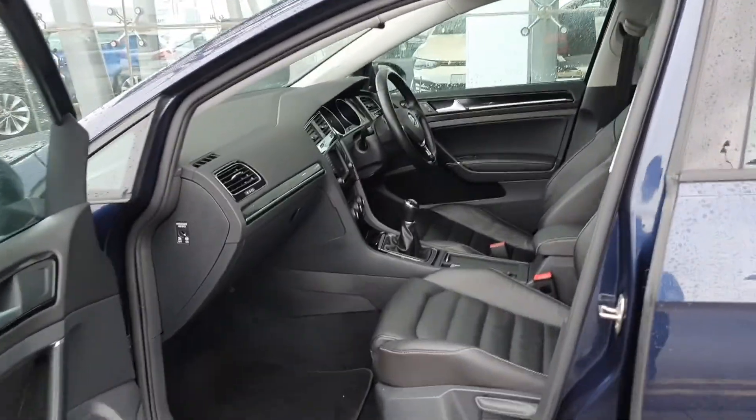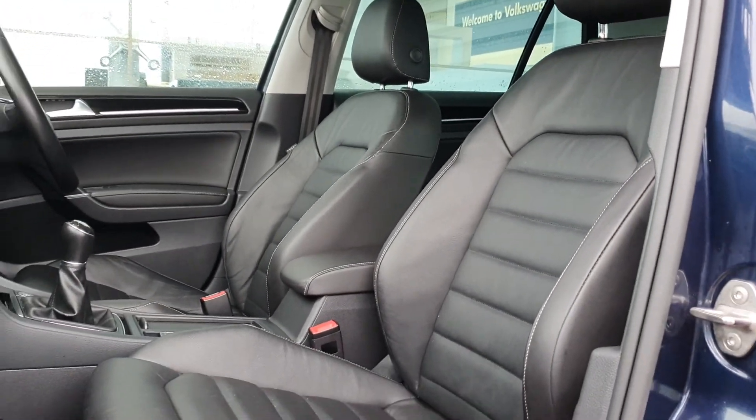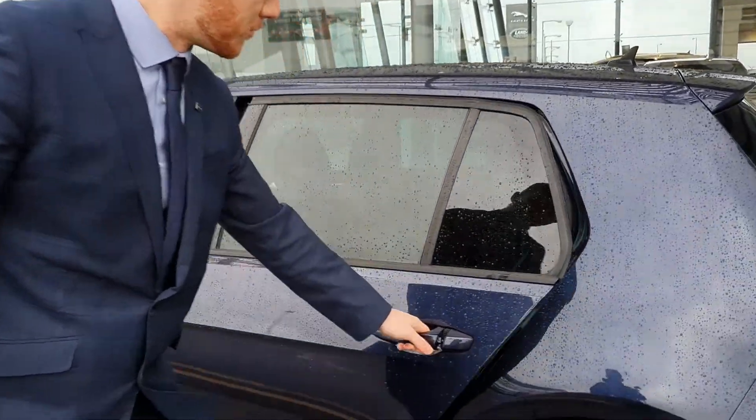That's the inside of the car. The car is finished in this lovely Vienna leather all around, which is really comfortable to sit in. Have a look in the back as well — super spacious in the back.